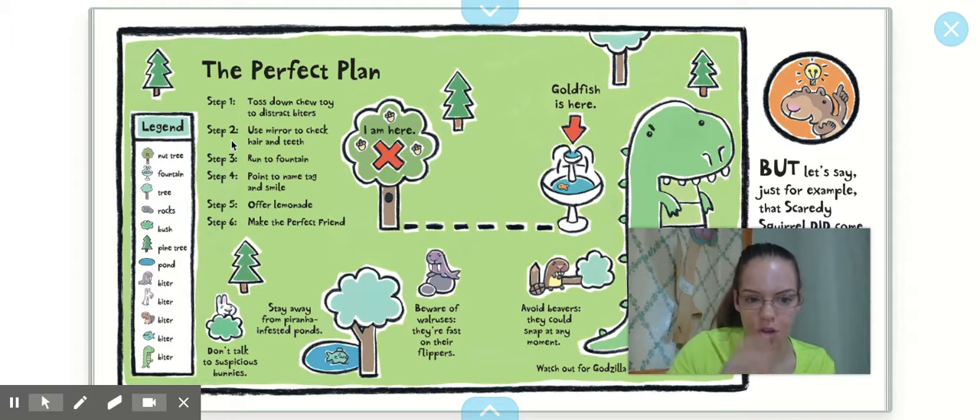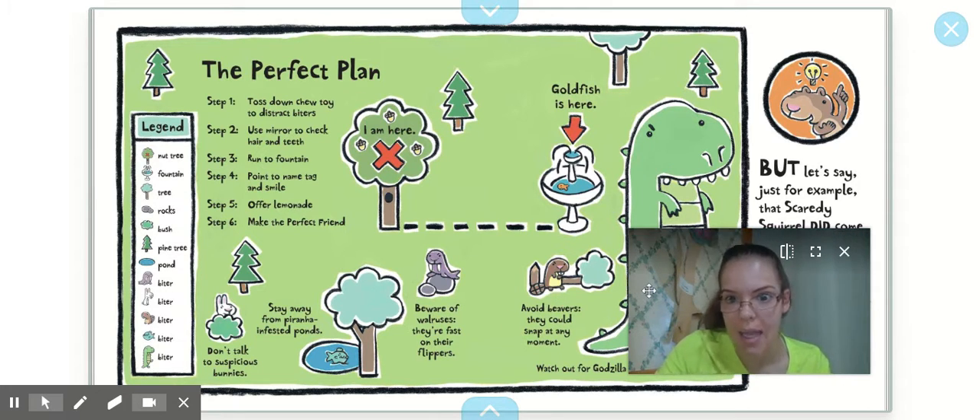And he has some other notes for himself too. He says: don't talk to suspicious bunnies, stay away from piranha-infested ponds, beware of walruses because they are fast on their flippers, and avoid beavers — they could snap at any moment.